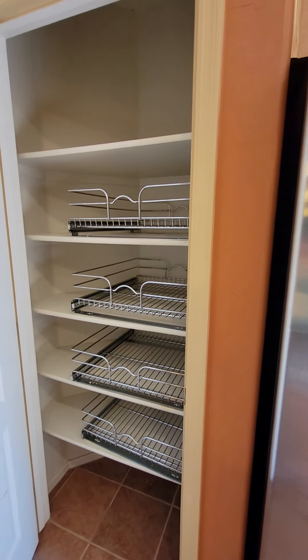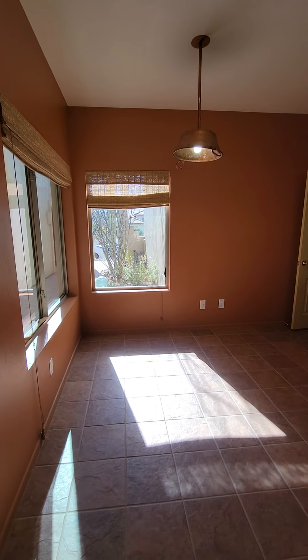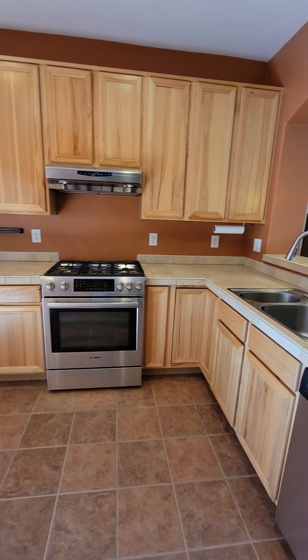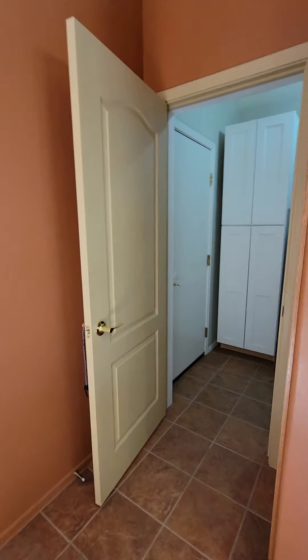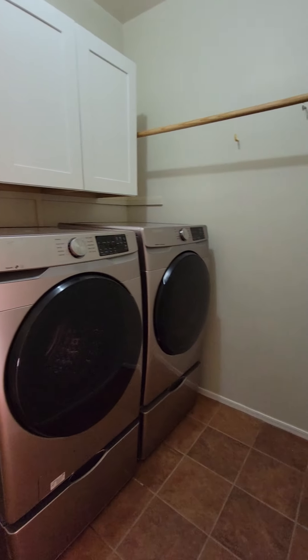Here's the kitchen — the pantry pull-outs, that space for a breakfast nook area, gas cooktop. And your laundry room.